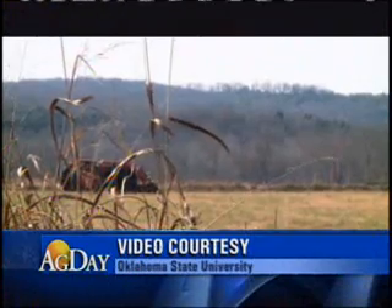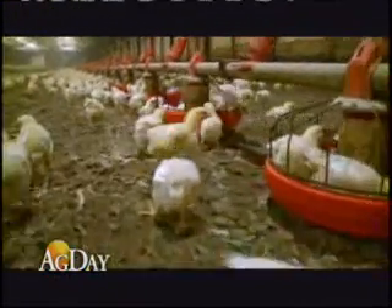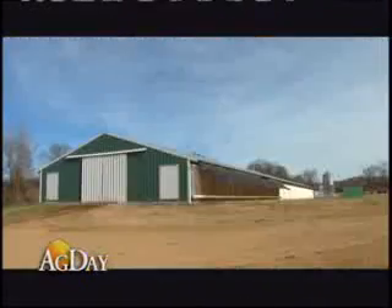The property here is owned by Daryl Reynolds near Short, Oklahoma. He runs a 100,000 bird operation under four separate barns.